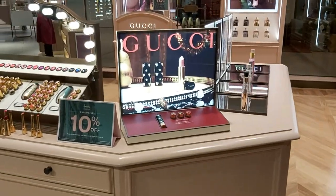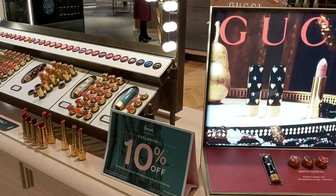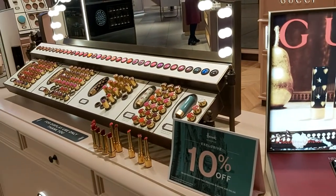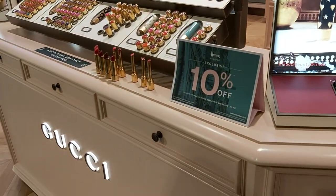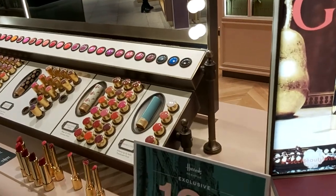Hi, welcome to the Gucci counter. Today I have a very beautiful lady with me and she's going to show you everything. We are right here in Milton Keynes Harrods Beauty, and this is one of our Gucci counters.